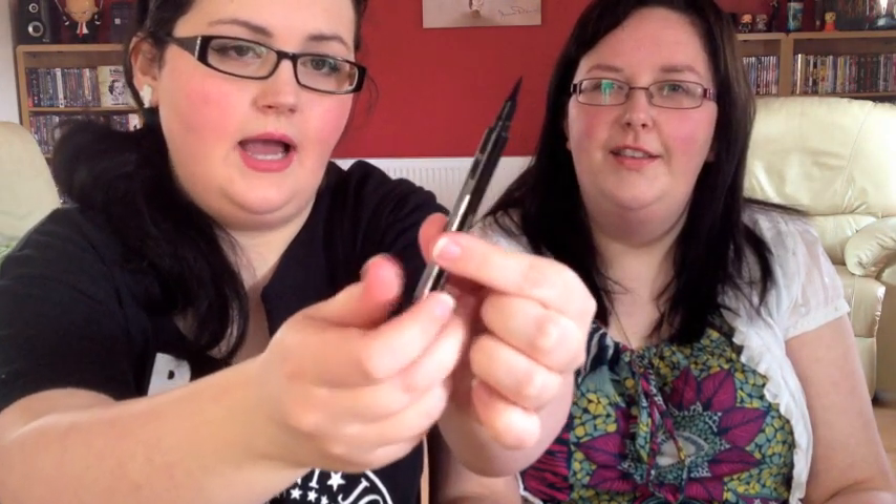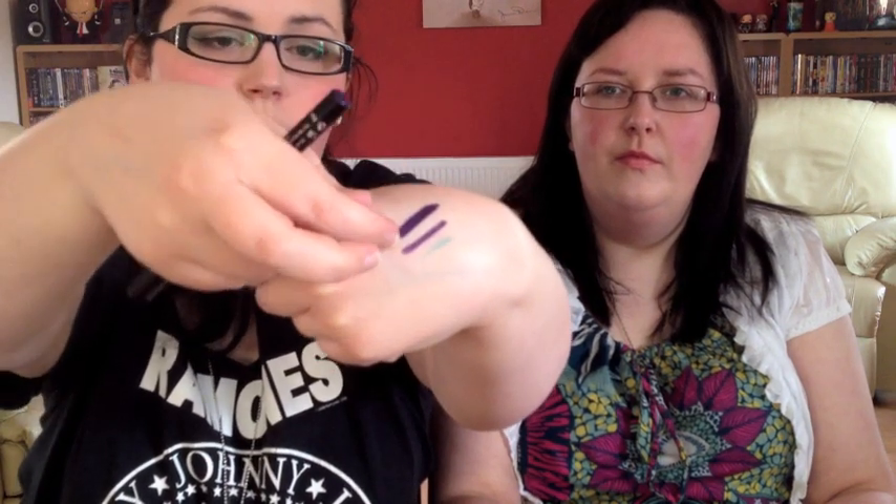I was in Boots and they were having an offer on Collection eyeliners — if you bought two you got one free. The free one is the Extreme 24 Hour Felt Tip Liner in purple. It has a really nice tip and good staying power. I've swatched it — the top swatch is layered a few times and the one below is just one swipe, so it's a fairly dark purple that you can build up. It stayed on my hand for ages when I first put it on.